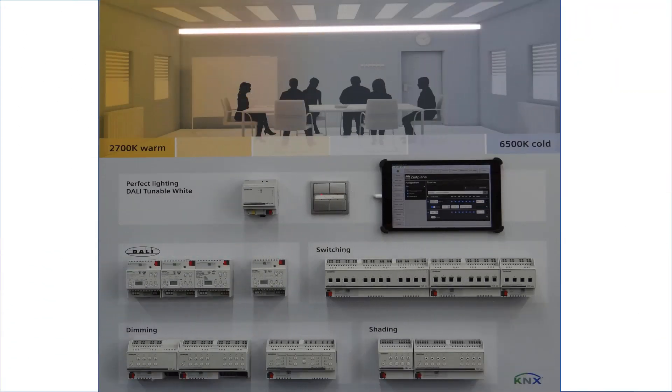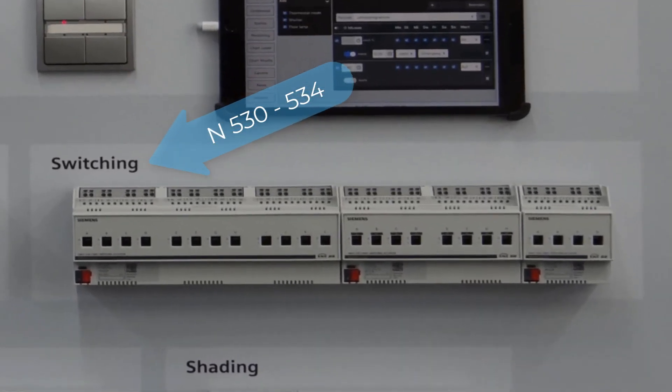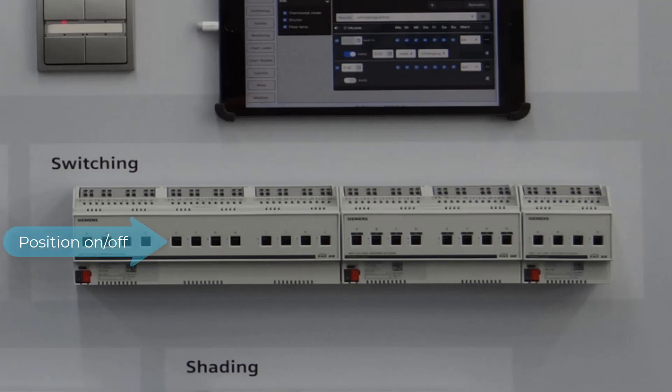About two years ago, Siemens began designing and launching a completely new family of thin rail-mounted devices. It started with a continuous series of switch actuators. The scaled actuators are available with four, eight, and twelve switching channels, and have module widths of four, eight, and twelve. The portfolio is designed for various rated currents from 6 amperes and 10 amperes up to very high currents of 20 amperes. The switching of capacitive, inductive, and resistive loads is possible. At the front of the device, the actuators have a mechanical switch position indicator with manual operation.